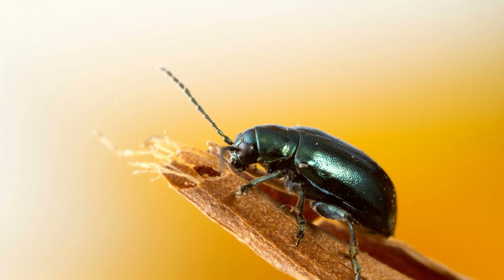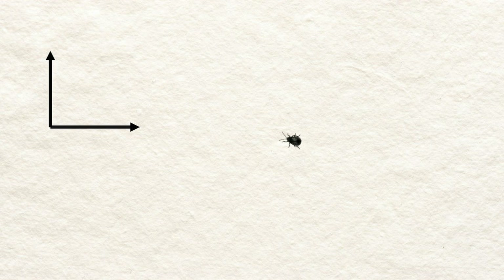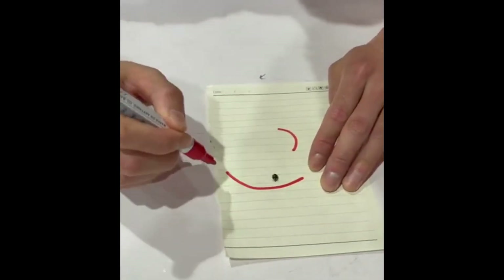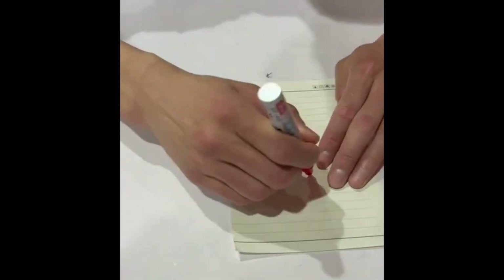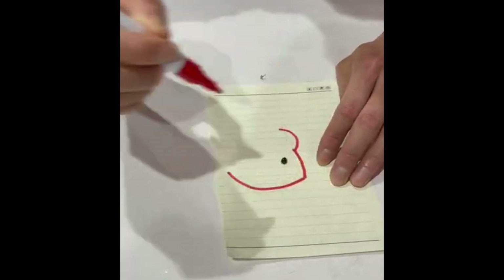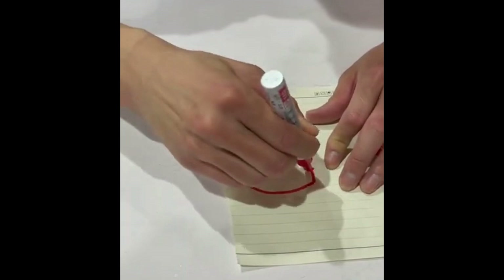To understand this, consider a tiny insect walking on the surface of a sheet of paper. Let us assume the insect perceives only two spatial dimensions — length and width. If we draw a circle around the insect on the paper, it may spend a long time searching for a way to escape. In the two-dimensional world of the paper, the drawn line appears to the insect as an impassable barrier. However, in the third dimension, the line is not a barrier at all. The insect could easily move over the line if it understood the concept of height. This helps illustrate how what seems like an obstacle in two dimensions is not a barrier when viewed from the third dimension.